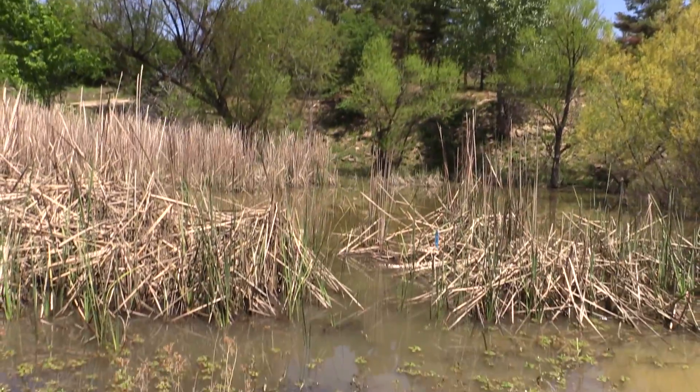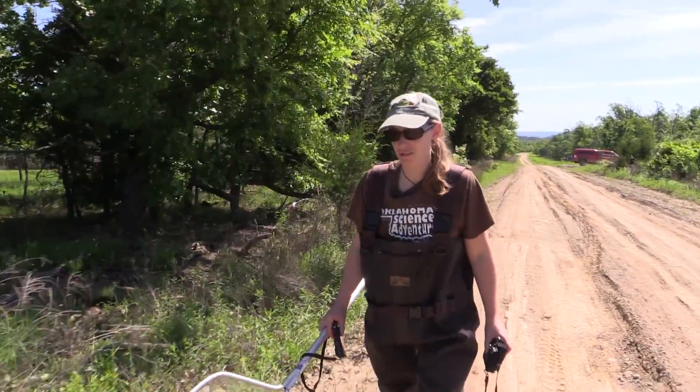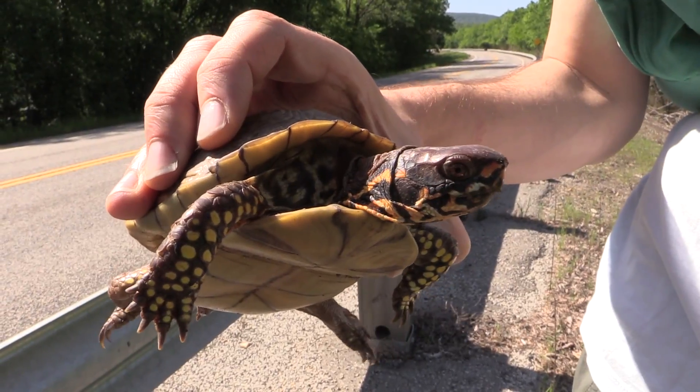We're at James Collins Wildlife Management Area. We got a turtle — sampling for reptiles and amphibians. And the trap right here. To check out diversity for the state.